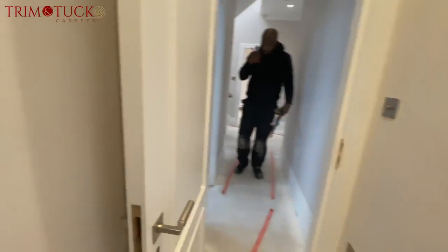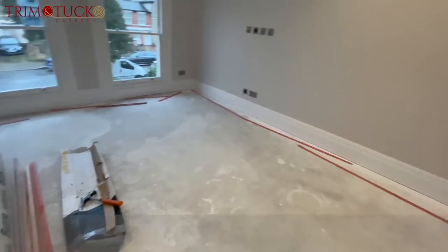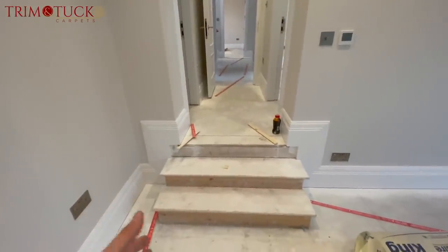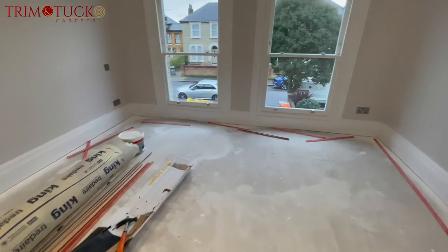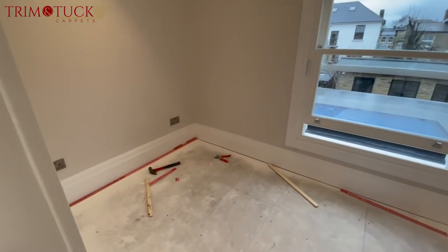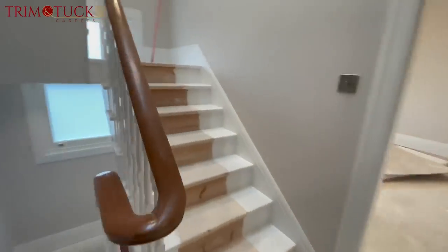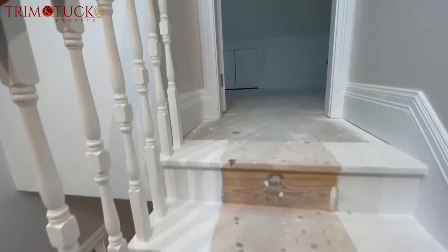Another bathroom here. Then we're coming to another room with two steps down here. The customer was discussing whether we should put runners or full cover — I told him we should put runners because I think it matches the whole house, but it's entirely up to him. This is another one of the bedrooms. And that's the company you should be getting in contact with if you need your carpets done to a very high standard.